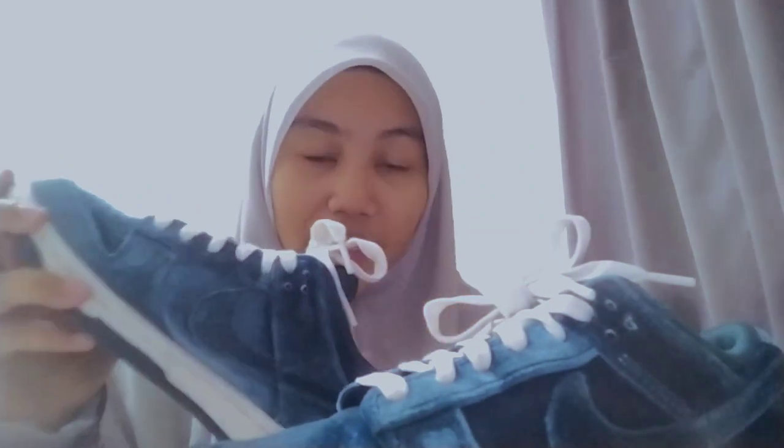Kasut ini mempunyai kain sebagai bahannya. Saya sangat suka dengan fashion ini — kasut yang bukan berkulit tapi kain. Saya sangat selesa. Jadi saya memilih kasut Nike versi Women Dunk Low ini.